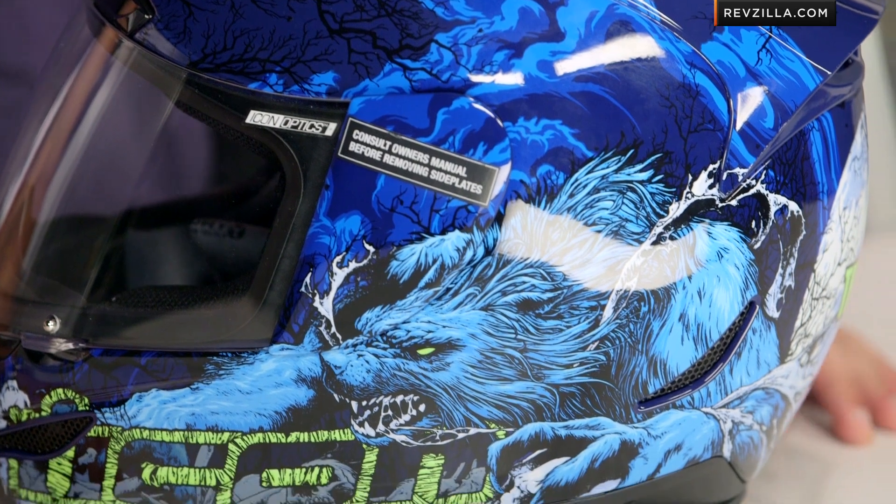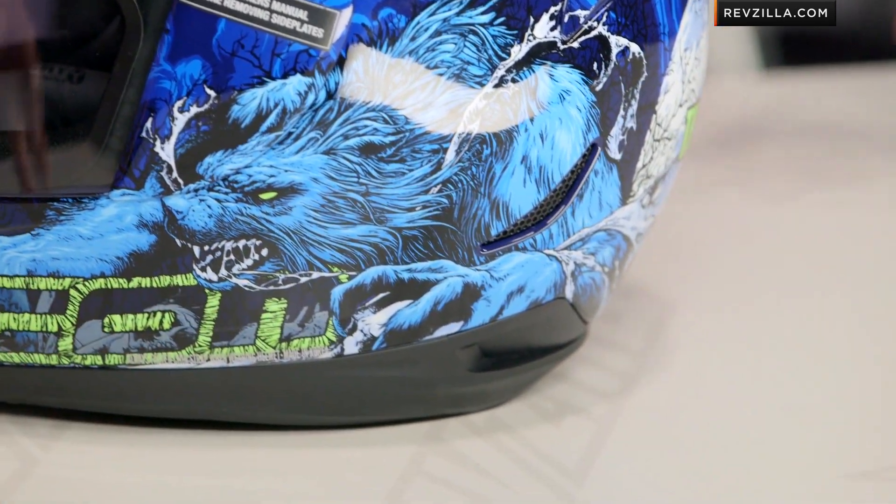You just go full-on beast mode on the side. So you have this werewolf action, lots of slobber going everywhere. But it's a very, very cool illustrative graphic from Icon.